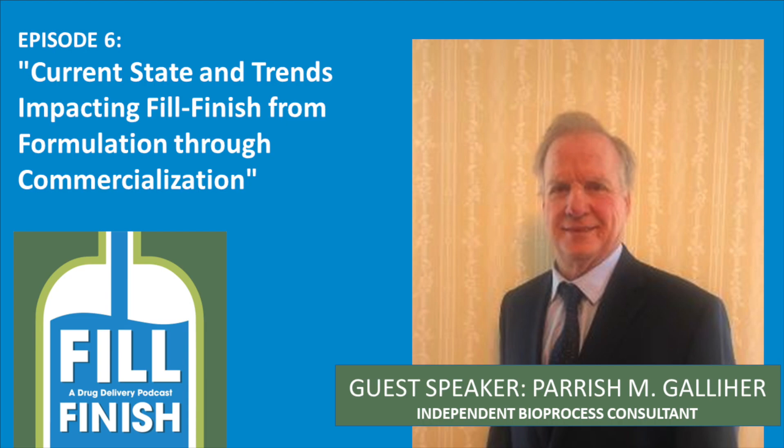Thank you very much for talking to me today, Parrish. If you want to know more about what Parrish does and his solutions, his email address is xlrxone@aol.com. If you'd like to listen to more podcasts around fill finish and related topics, please check out the Fill Finish podcast website at www.fillfinishpodcast.com, where you can hear other podcasts and suggest topics you'd like to hear more about in future editions of the series.